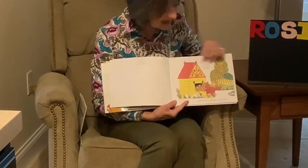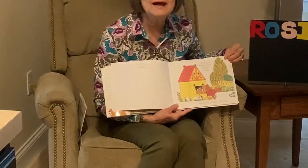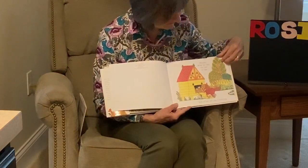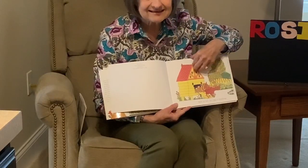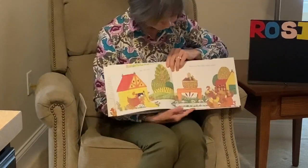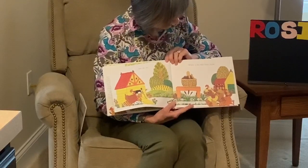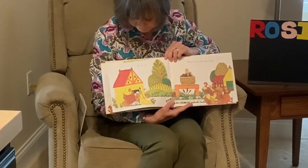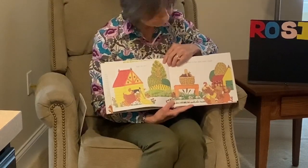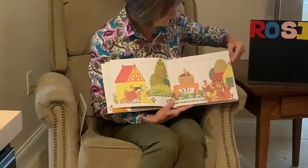Hooray! Rosie the hen has laid her egg, and at last her egg is hatching. Do you see her egg right there? But oh no — where is her little baby chick? Do you guys see it? Rosie doesn't. She's going to go hunting for her baby chick.